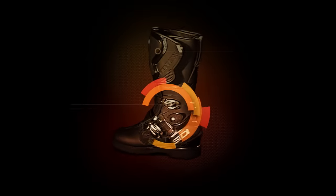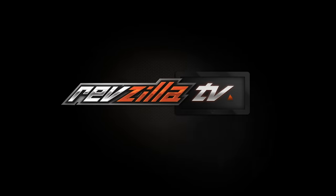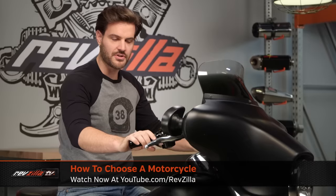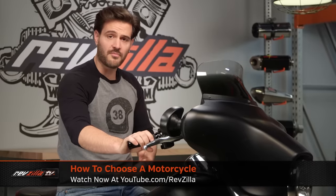Spurgeon here with RevZilla, and today we're going to discuss with you how to buy a new motorcycle. Years before I started working at RevZilla alongside this big galoot, I actually worked at a dealership level where I worked with new riders to help them navigate through the buying process. And that's what I hope to do with you in this video. This will be part of a larger video series where we discuss how to choose your motorcycle as well as how to buy a motorcycle.